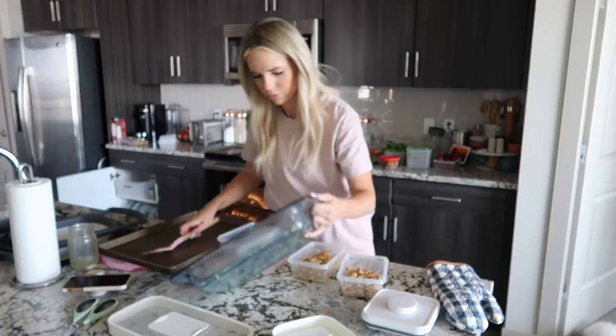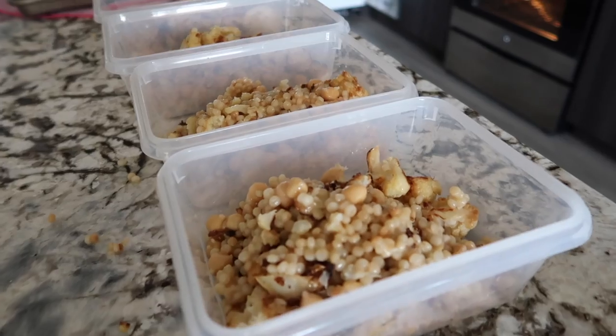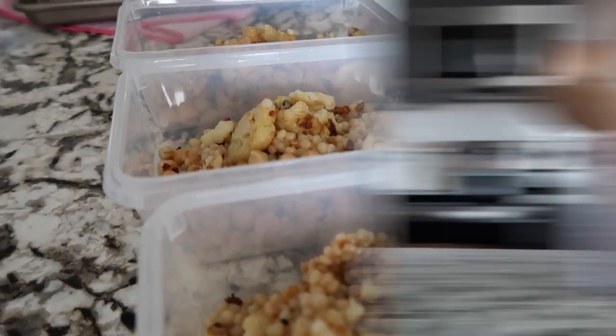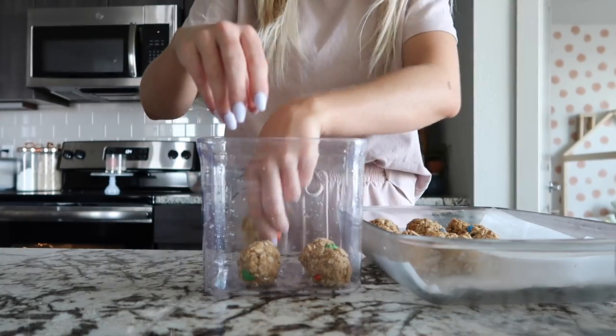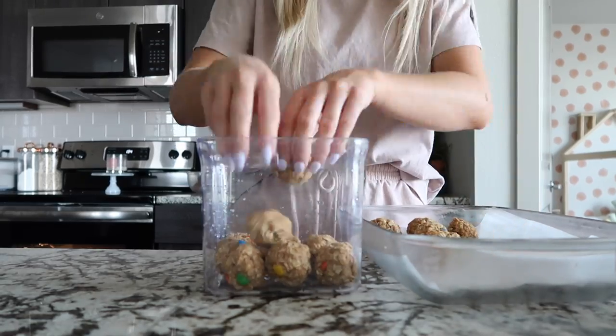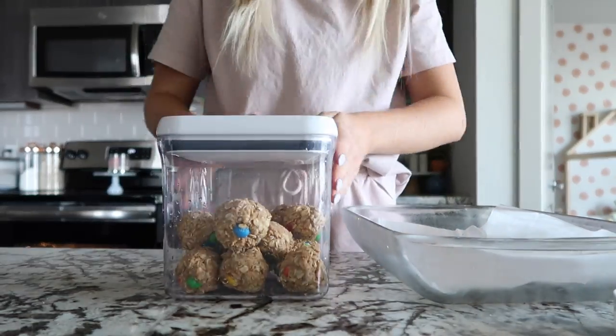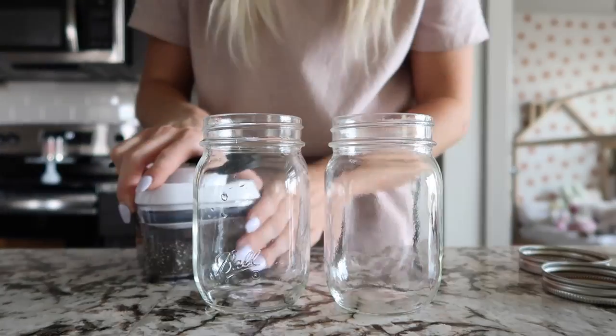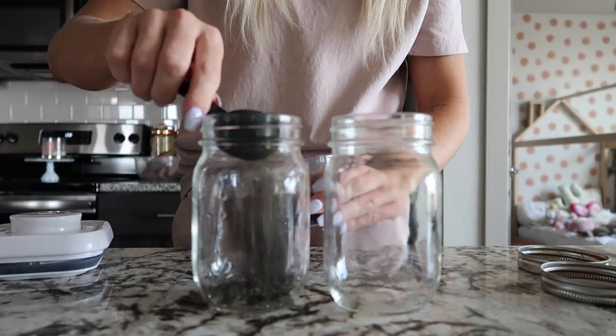The last thing I did was add about a cup of the cauliflower mixture to little self-serve containers, so I have those throughout the week to eat. Then I grabbed my oatmeal balls out of the fridge and stored them because they had set and were ready. I just put them in this little container from OXO.